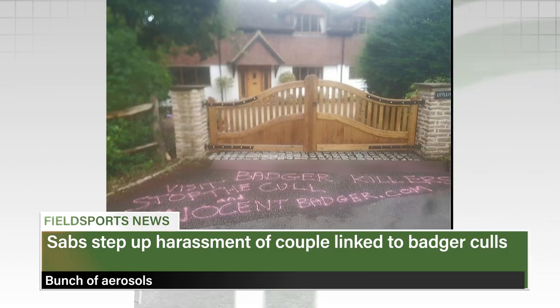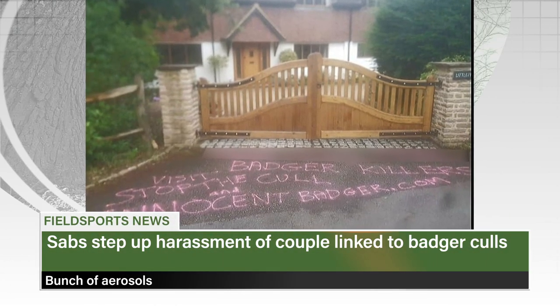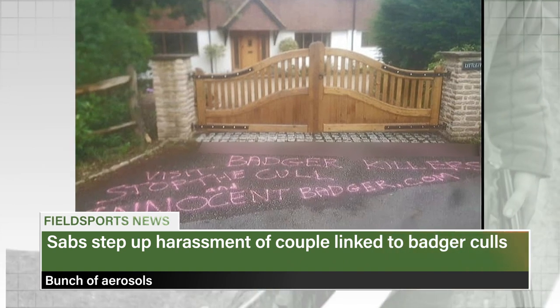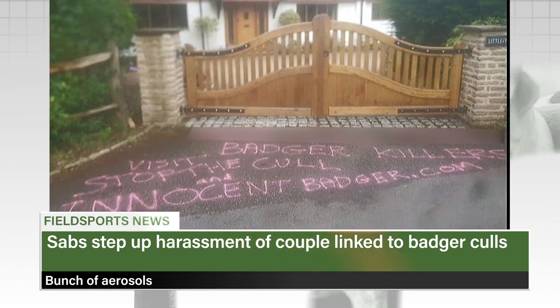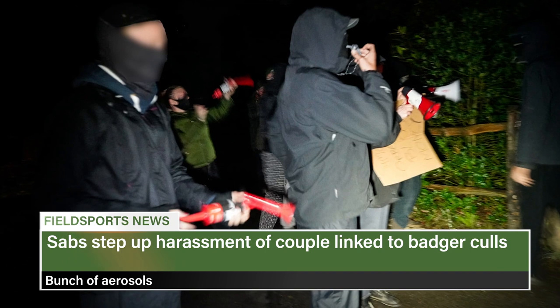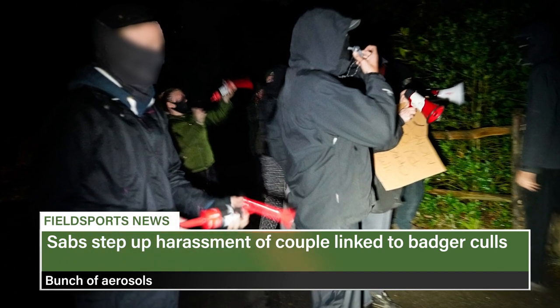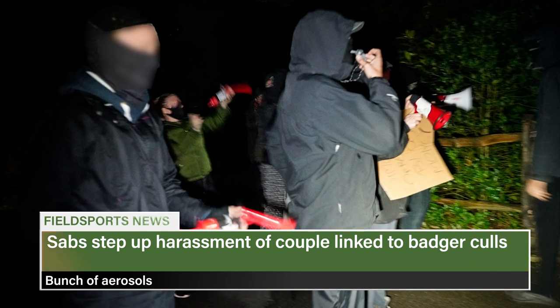This is Fieldsports Channel News. Animal rights extremists have sprayed graffiti outside the home of a couple linked to badger culls. The home is also the office of a company that makes tracking devices used by government-contracted badger cullers. The antis are demanding the couple cut their contract with the government or they will continue to terrorise them. The night before the graffiti appeared, around 20 sabs stood outside the house chanting slogans, blasting air horns and waking the neighbours. Surrey Police is investigating.